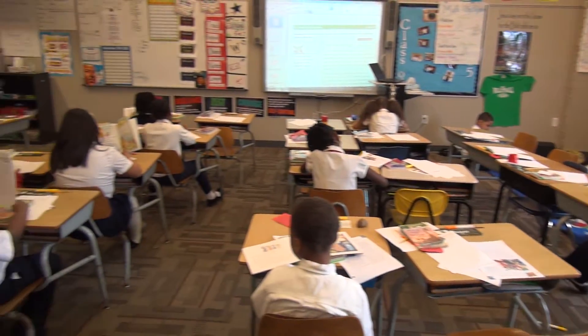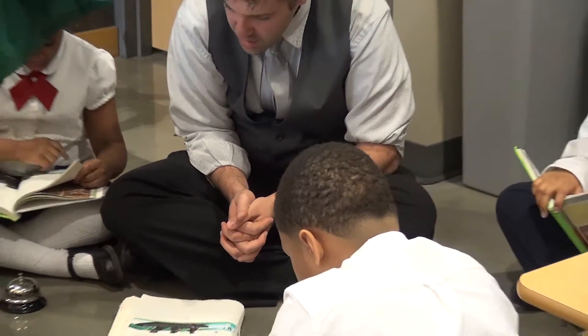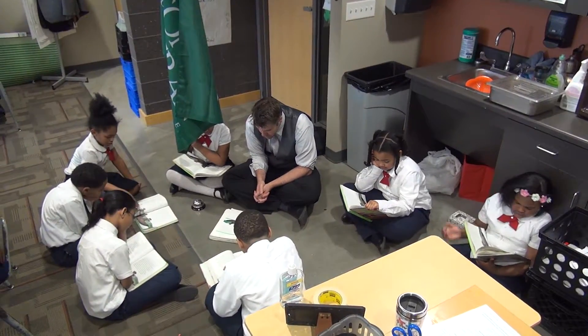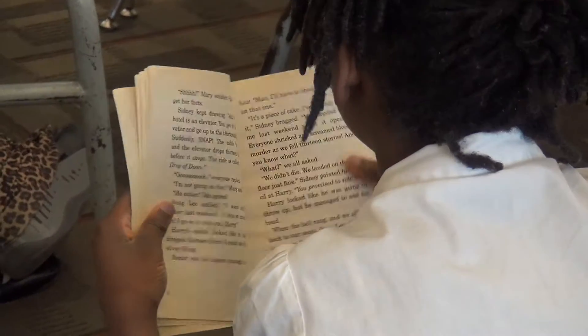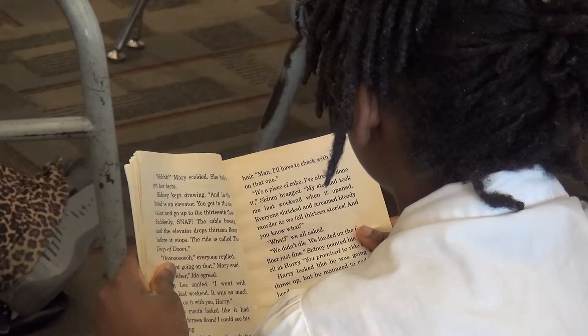For our reading groups, we use four stations. There are seven students in each group. One is reading with me, one is doing technology with our iPads, and we've got two more that are independent practice — students work at their desks.